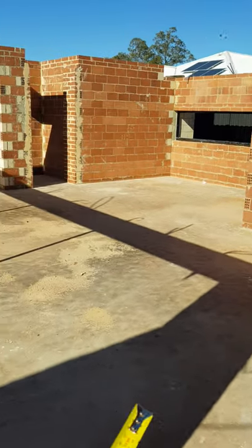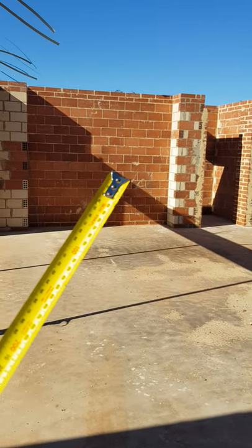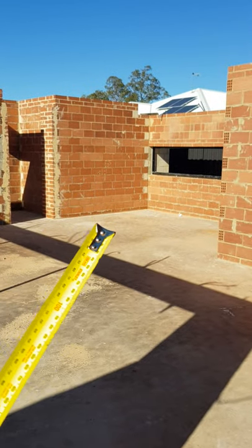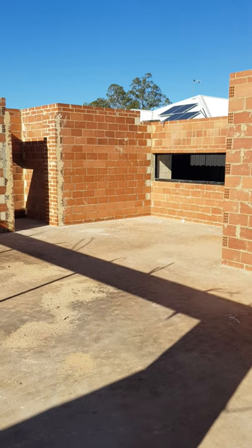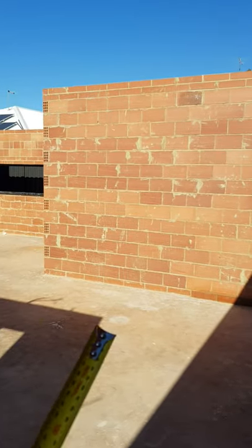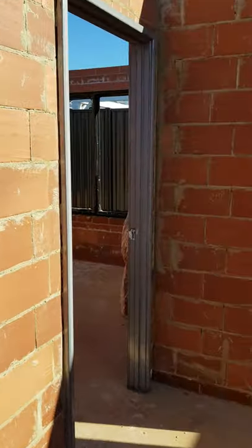This will be the dining and family area with another brickwork recessed area for the television. There's a kitchen island in front, kitchen cabinets behind with overheads, and then this is basically the scullery wall leading to the pantry area.